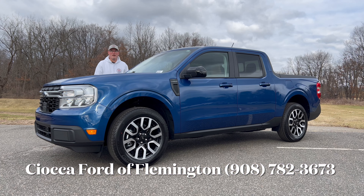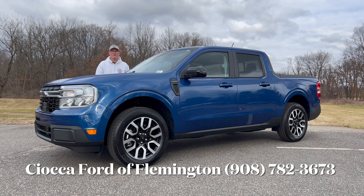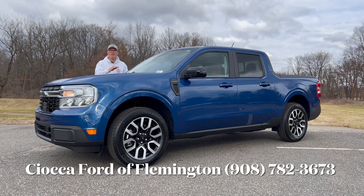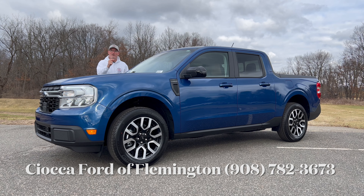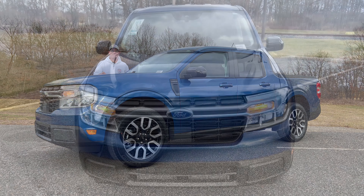Hello everyone, welcome back to the channel. I'm back here at Seoka Ford of Flemington in Flemington, New Jersey to check out this brand new 2024 Ford Maverick Lariat top trim. It's in Atlas Blue with a two-tone Navy Pier and Desert Brown trimmed soft vinyl interior. We're going to see how high you can go in amenities for the money in a Maverick.